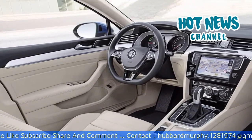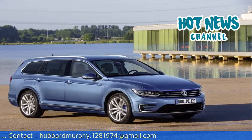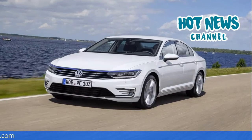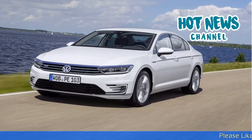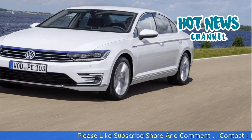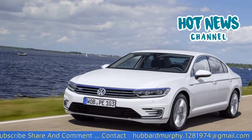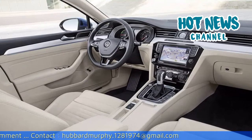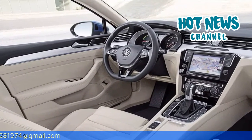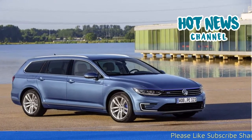The Passat GTE comes with a 1.4-liter TSI petrol engine and an 85-kilowatt electric motor, paired with the well-known VW 6-speed dual-clutch DSG gearbox. The combined power output is 218 horsepower, enough to reach a top speed of 225 km/h in hybrid mode and 130 km/h in electric mode. Thanks to 330 Nm of torque available instantly in E-mode, sprints off the line go very swiftly and with ease, despite the Passat's weight of 1,722 kg.